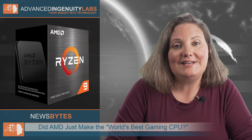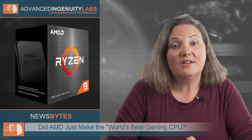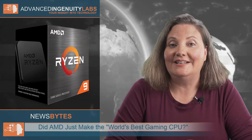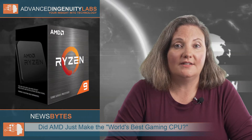AMD CEO Lisa Su claims, "Zen 3 increases our lead in overall performance. It increases our lead in power efficiency, and also now it delivers the best single-threaded performance and gaming performance as well." This latest hardware announcement from AMD was focused on the Ryzen 5000 processor lineup for desktops, with special attention given to gaming, but there will eventually be new Epic server processors based on the Zen 3 architecture.